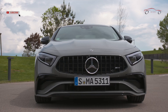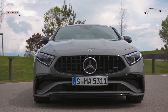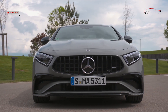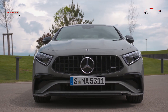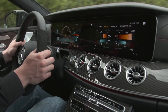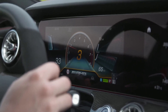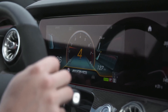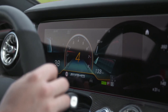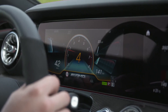The AMG Dynamic Plus package enhances dynamics in several respects. The red-painted brake calipers with black AMG lettering add a visual highlight to the exterior. In the interior, the AMG performance steering wheel in Napa leather and Dynamica microfiber — or alternatively in Napa leather — rounds off the package with sporty elegance. Racetrack-fit performance with a sporty emphasis can be experienced in the additional race driving mode with drift mode.